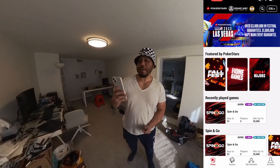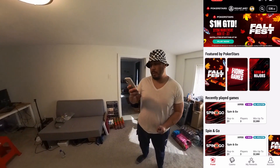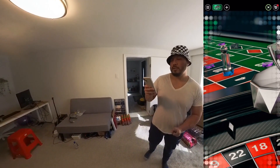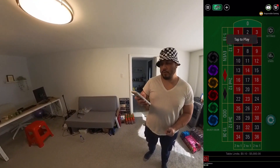My current balance is $38.90. When I first started off it was $10. Some of the games that rewarded me money were European roulette — that's probably where I made most of the money. I somehow jumped from $10 to like $30-something dollars. Let me show you guys how this works.